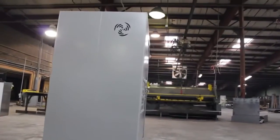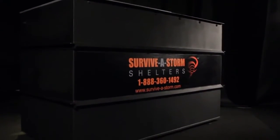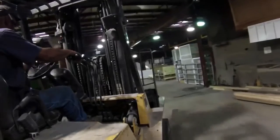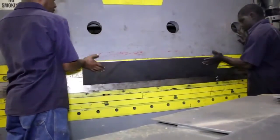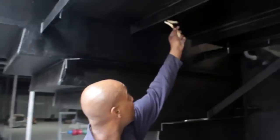Survivostorm Shelters offers two models of storm shelters: our above-ground safe room and our underground tornado shelter. Both models are manufactured in our 80,000 square foot factory by highly skilled craftsmen. We take extra care in welding, fabricating, and finishing your shelter using commercial grade finishes that will stand up to the elements for many years to come.